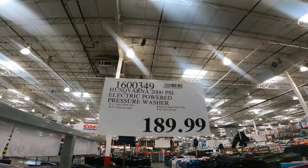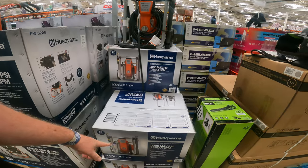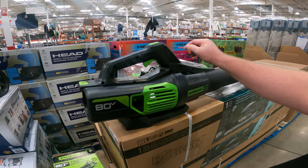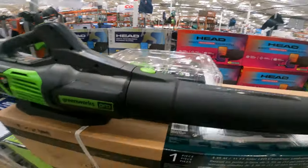We've also got the Husqvarna 2000 PSI for $189, which is about the going price for some of the better brands that we see inside these stores. And we do have the Jetworx Pro 80-volt jet blower, two batteries and charger, only $269 right now.